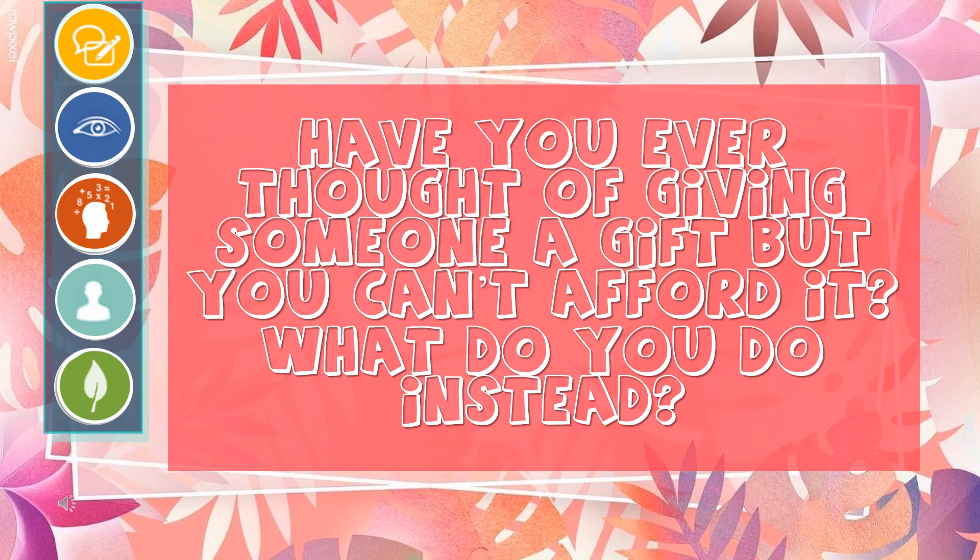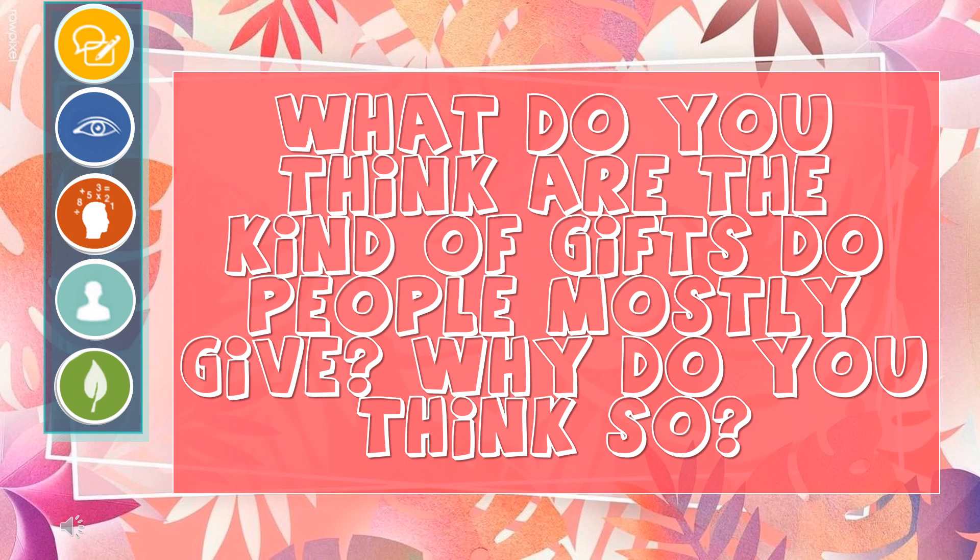Have you ever thought of giving someone a gift but you can't afford it? What do you do instead? What do you think are the kinds of gifts people mostly give? Why do you think so?